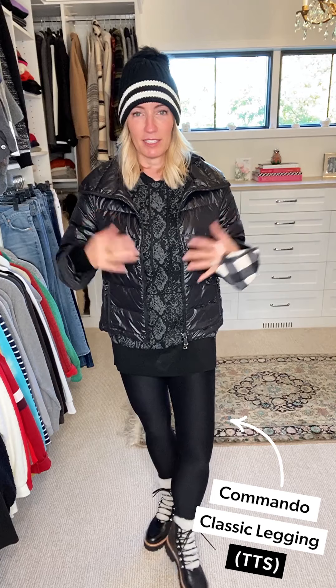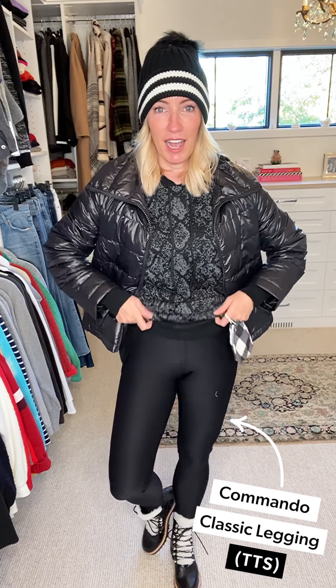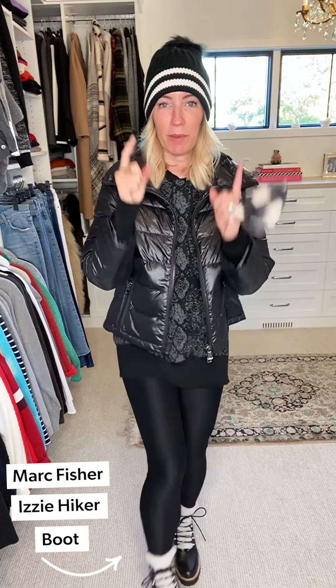I've got on the new Commando leggings. What's the difference between Commando and Spanx? These are high rise — holding in all the things! A little bit more sheen than the Essential legging from Spanx, but just a touch. More of a cotton-feeling hand, super comfy, and a really nice full length. Then I've got them paired back to these Marc Fisher shearling boots — I lusted after these last year, they sold out everywhere. This year you've got to get them. It's like a combat boot meets a hiking boot meets cuteness all in one.